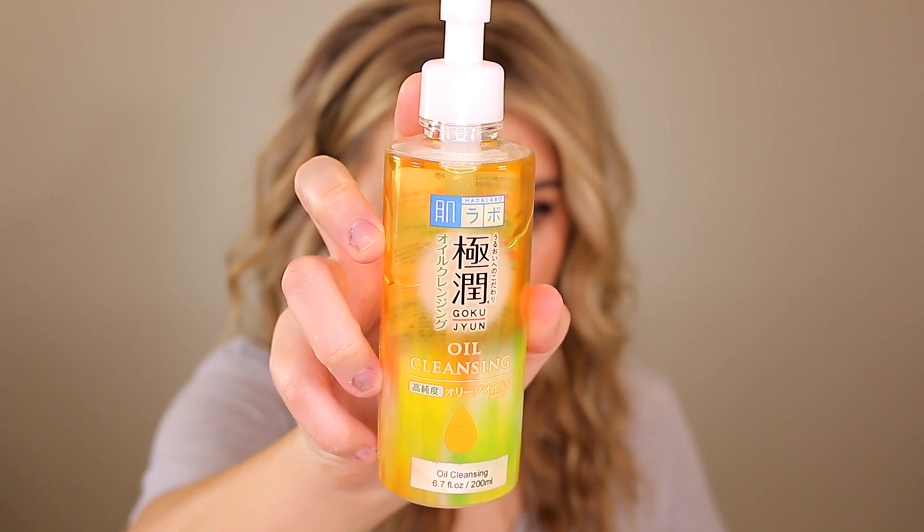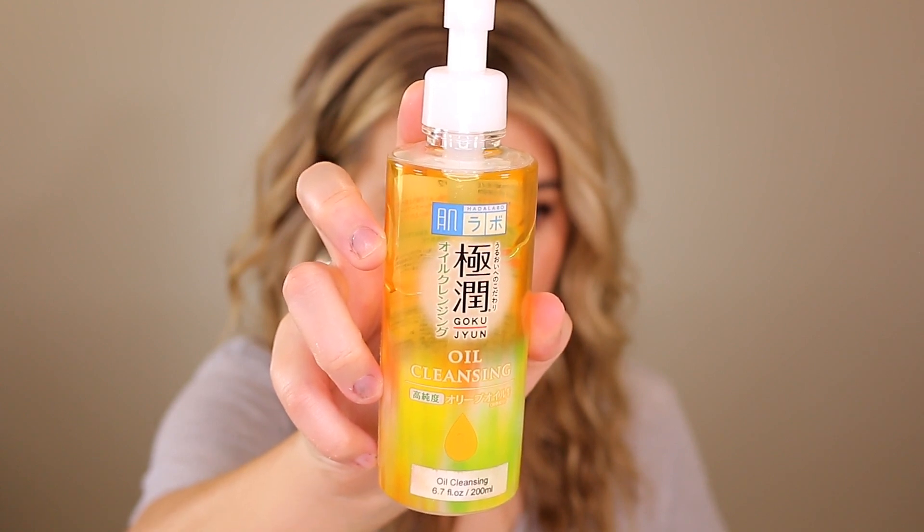The next thing is a cleansing oil — the Hada Labo Goku Goku Gin Oil Cleansing. I've become like a cleansing oil connoisseur and I really like this one. It melted everything down so quickly — very fast acting. I didn't feel like I had to work at it to melt my makeup down. It lasted a very long time; I think this lasted me at least six months using it almost every single night.